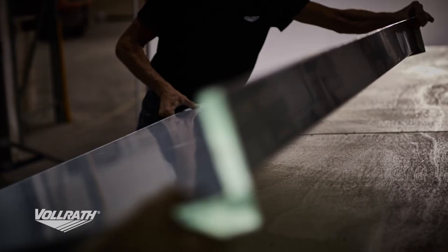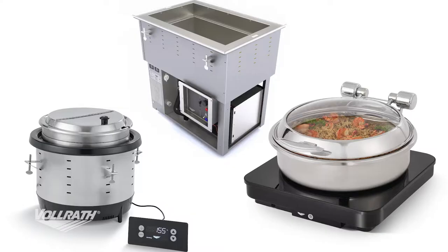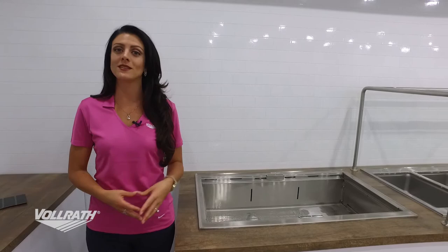Something that sets us apart as a fabricator is that not only do we build your whole serving system, we also build the equipment that goes in it. Now I'm going to walk you through some of the different pieces of equipment we have in our truck.